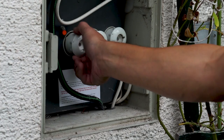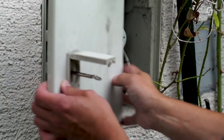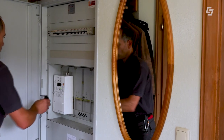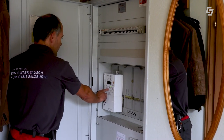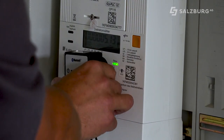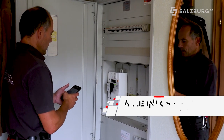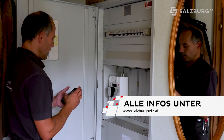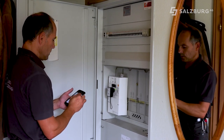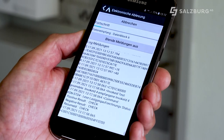Jetzt geht das Ganze wieder retour – wir schalten den Strom wieder ein. Der Zähler hängt. Jetzt kommt das digitale Einspülen: der Zähler hat eine Infrarot-Schnittstelle, die ist verschlüsselt. Ich habe einen Übertragungskopf mit Infrarot und Bluetooth, womit ich das Handy mit dem Zähler verbinden kann. Der Kunde hat jetzt den Zähler. Auf meinem Handy habe ich den Kundenauftrag und ich muss dem Zähler jetzt den Schlüssel sozusagen überspülen. Ich lasse den Zählerauftrag ausführen.